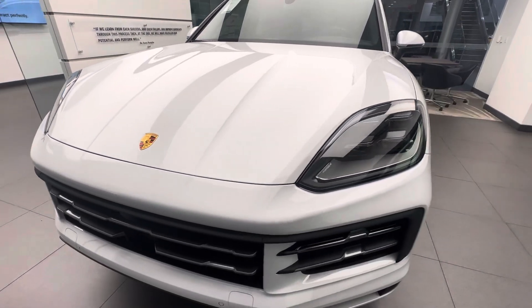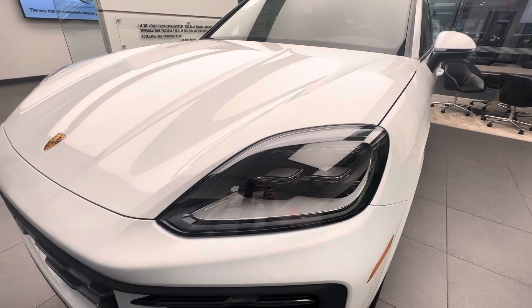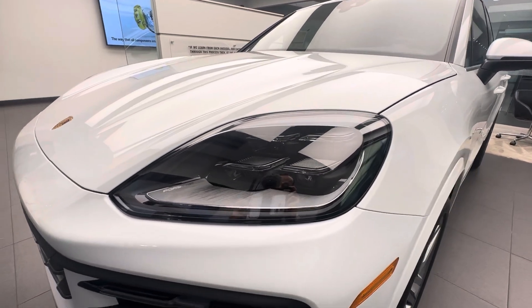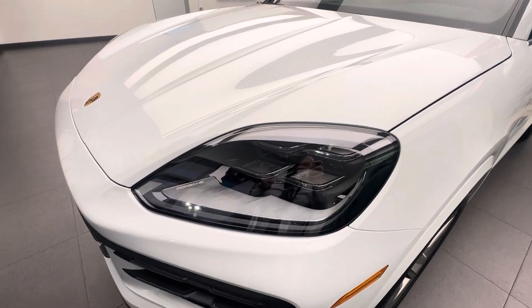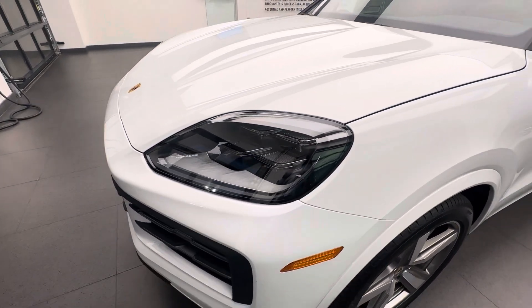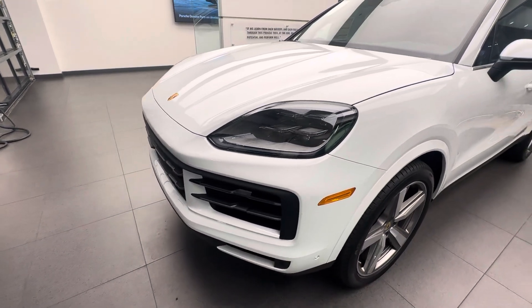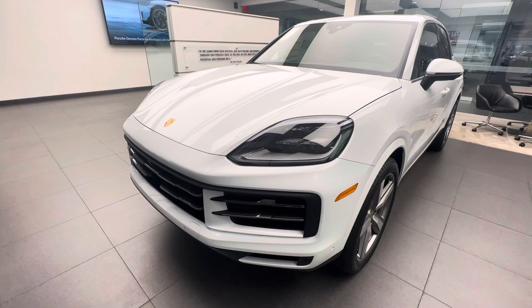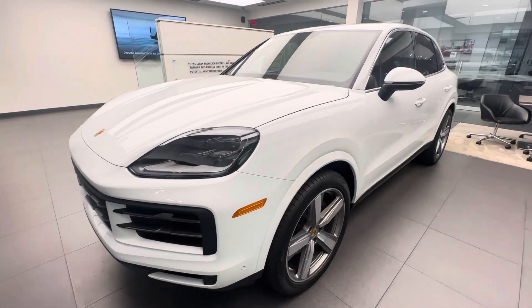The same applies to the redesigned headlights. LED headlights have been standard since 2019, but overall the beauty of these LED headlights and the way they are designed — sculpted inside the hood and the fenders — is typical Porsche design. So again: redesigned front fascia, redesigned headlights, redesigned front hood design, looking very sporty in its standard original front fascia.